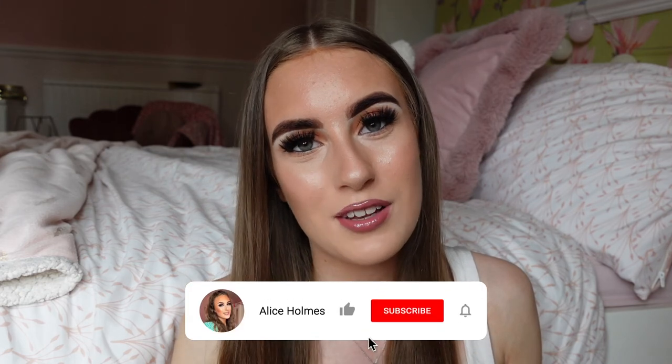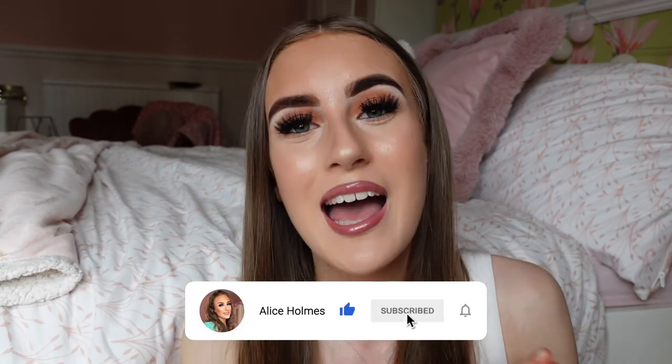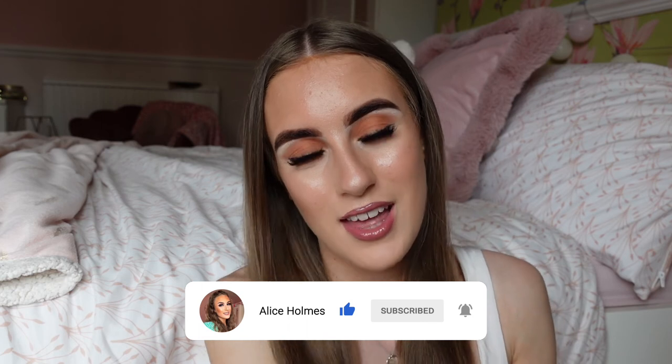That is the end of my little perfume collection! I hope this video helped you decide on a perfume you've been thinking about. Please let me know in the comments, or let me know if you're heading straight to the perfume shop. If you've enjoyed please make sure to leave a thumbs up, subscribe, and I'll see you all in my next video. Bye everyone!